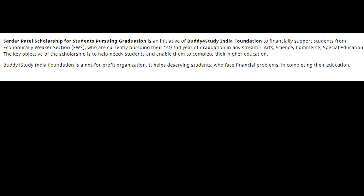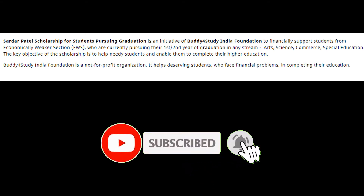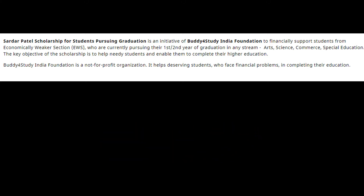The Sardar Patel Scholarship for students pursuing graduation is an initiative of Buddy4Study India Foundation to financially support students from economically weaker sections who are currently pursuing their first or second year of graduation in any stream — Arts, Science, Commerce, or Special Education. The key objective is to help needy students complete their higher education. Buddy4Study India Foundation is a not-for-profit organization that helps deserving students who face financial problems in completing their education.